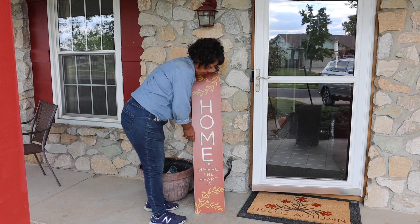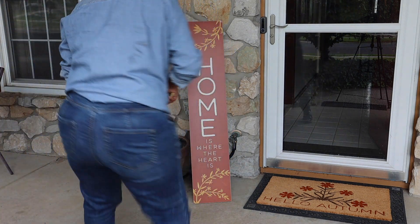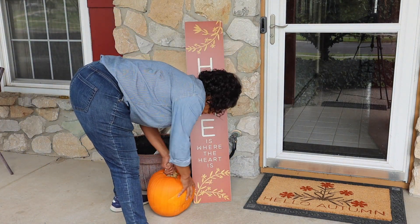My other piece of new decor was this sign that says 'Home is where the heart is.' And now I'll get my pumpkins in place.